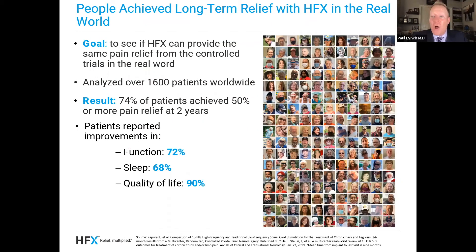HFX doesn't just work in large randomized controlled trials in academic settings. There was a large study done with 1,600 patients worldwide, done in normal everyday doctor offices — like if you came to my office. What we found in that study was that two years later, 74% of patients achieved at least 50% pain relief after two years. HFX doesn't just work in large academic institutions — if you go see your doctor and they do HFX, this is going to work for you in that setting as well. And not only does it decrease pain, it helps you throughout your daily life: HFX has been shown to help 72% of patients with their function, 68% sleep better, and 90% report a better quality of life.